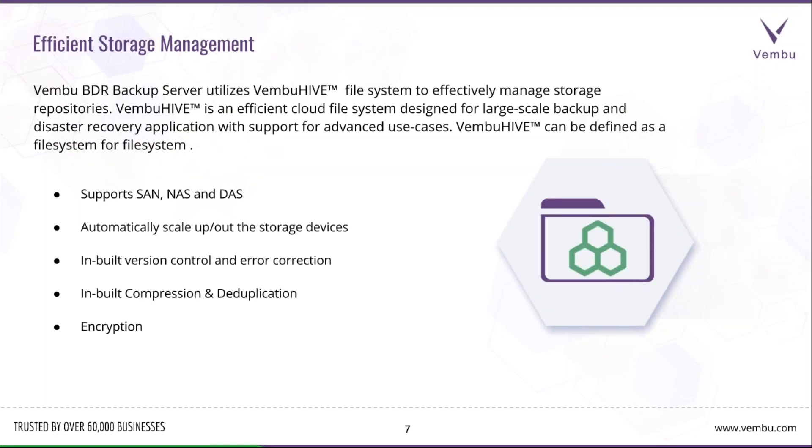For efficient storage management, we use our own file system called the Vembu Hive File System — an efficient cloud file system designed for large-scale backup and disaster recovery. You can configure storage as SAN, NAS, or DAS, with automatic scale-up and scale-out for storage devices. We also have inbuilt version control, error correction, compression, deduplication, and encryption applied when backup data is transferred and at rest.